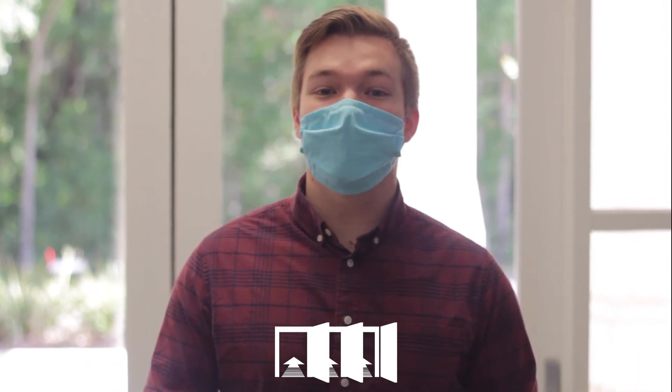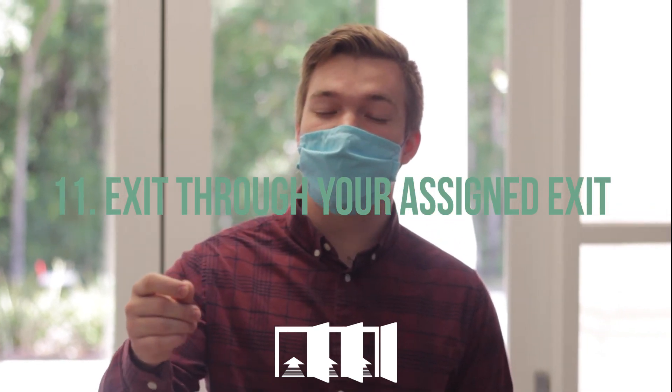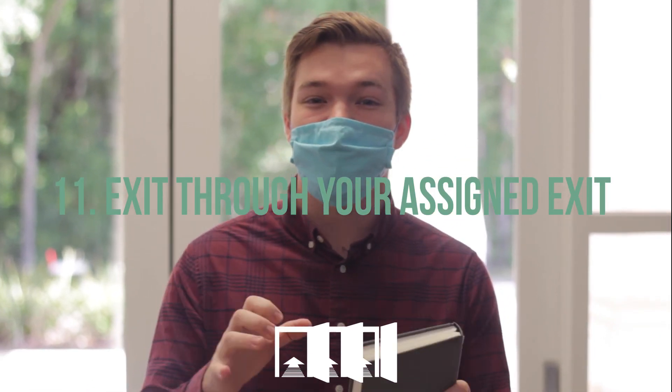Step number eleven, the last step: once worship is over, you're going to exit — but again, listen closely in the service to where you're supposed to exit, because there are specific exits for where you're sitting in the worship center. It's been a great time in worship, and now it's time to leave. We're going to exit out the doors that we're told to leave.